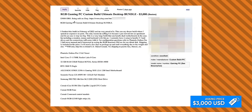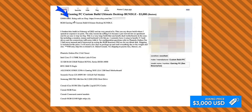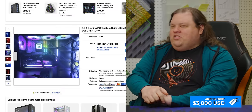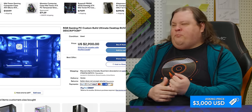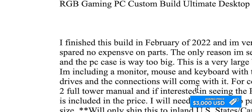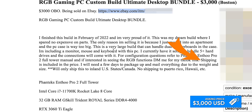Okay, so this one's being sold for $3,000 — or best offer, which is important. Being sold on eBay too. 'RGB gaming PC custom build ultimate desktop bundle.' I finished this build in February of 2022 and I am very proud of it. Good for you, dude. 'This was my dream build where I spared no expense on parts.' Shipping is included in the price. I would not recommend buying things off Craigslist that end up having to be shipped.